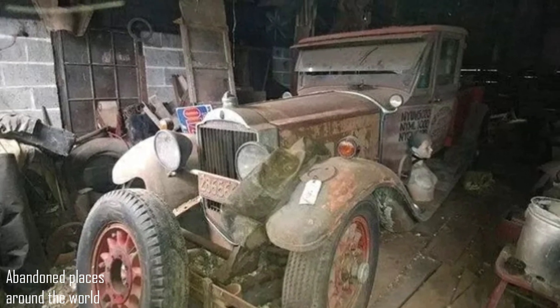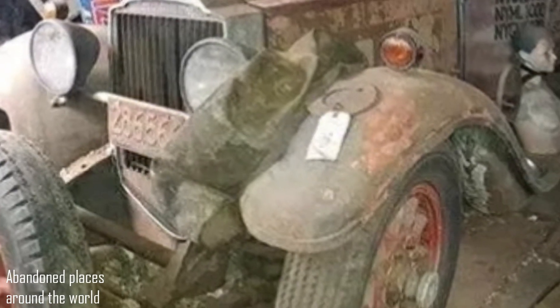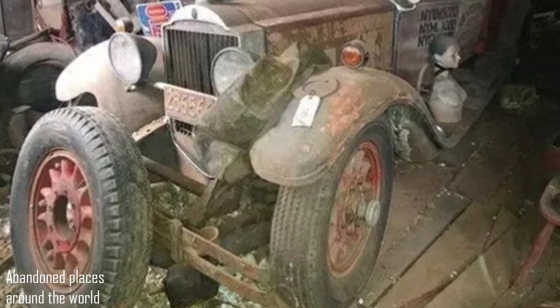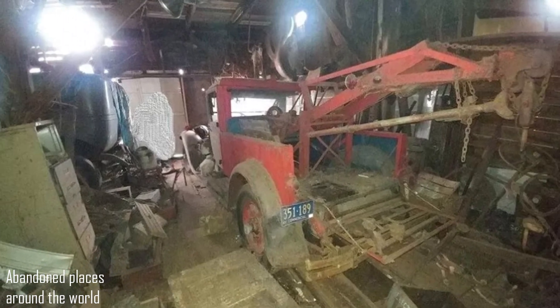A 1928 Packard 645 tow truck made from a limousine found in an old barn. Although there is not much information about this 1928 Packard 645 tow truck, it is a rather curious find. It is currently listed for sale in Cherry Valley, Massachusetts for $17,000.